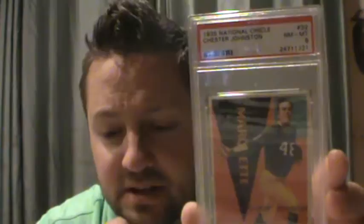Chester Swede Johnston was born in Appleton, Wisconsin. He played running back for the Packers in the mid-30s. He went to college at Marquette, as you can see from the cool National Chickle design, which is kind of Art Deco — almost like a painting. That's what I love so much about this set. So Swede Johnston is one of the cards from that Chickle set.